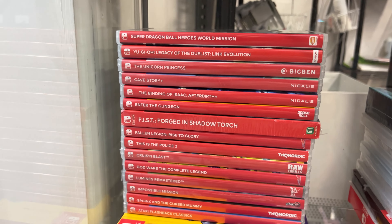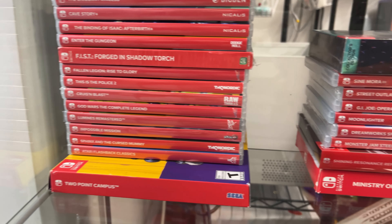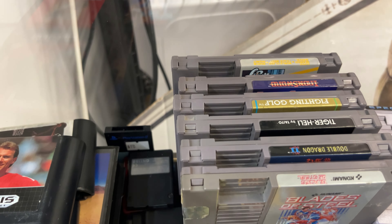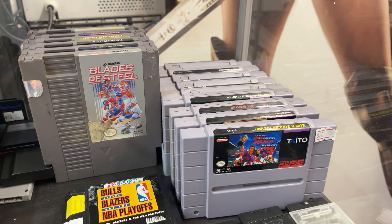Lots of Game Boy, Game Boy Advance, DS stuff through here. This sweet Super Princess Peach Nintendo DS lunch kit. PlayStation 1 stuff — look at this — some Final Fantasies in there.